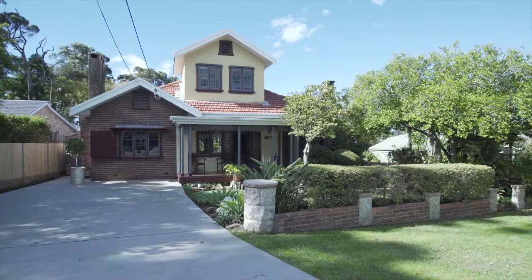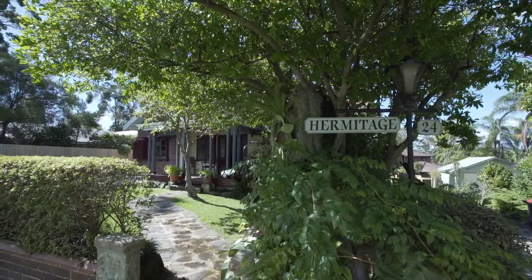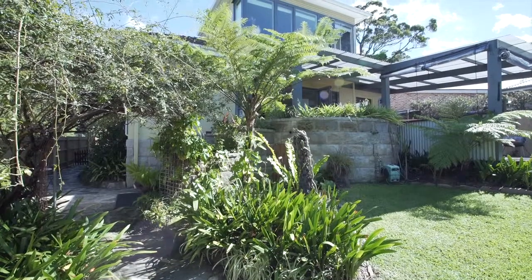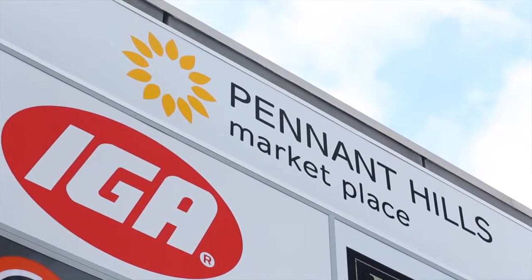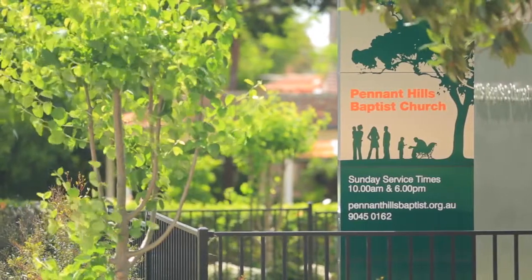Westwood Street is a premium address, positioned just a short stroll to the heart of Pennant Hills. Here you have all the drawcards of this wonderful suburb such as shopping village, railway station, local cafes, and first-class primary and secondary schools.